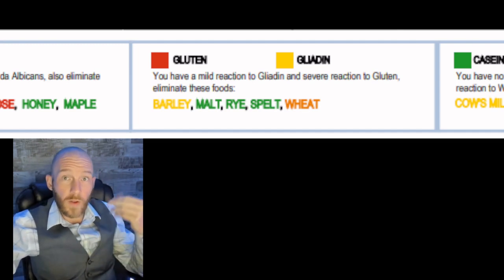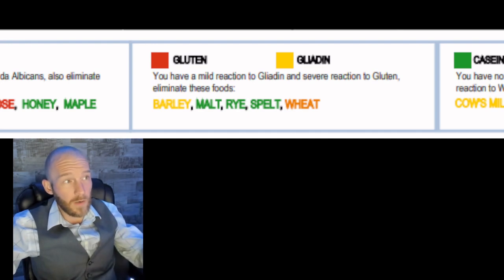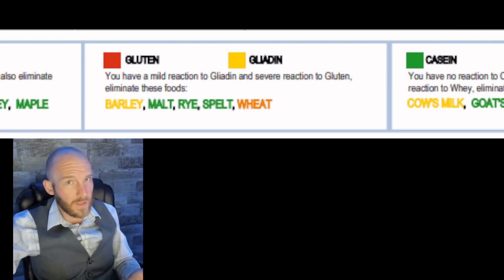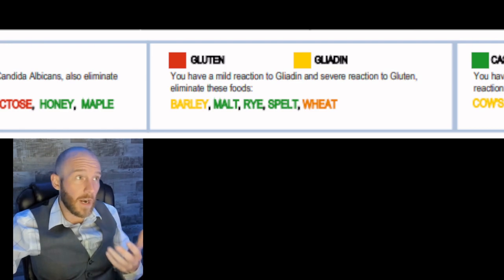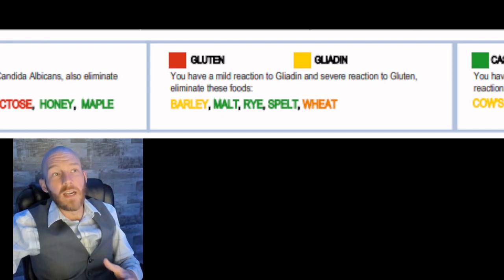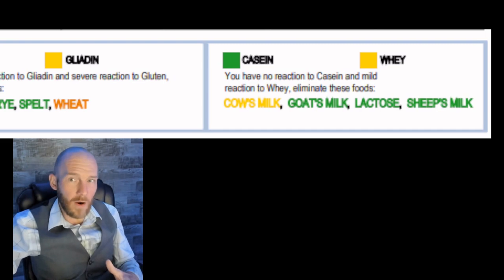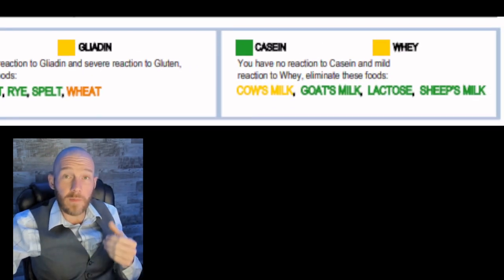Next we go into gluten and the gluten proteins. You can see malt, rye, and spelt are good for this person, but wheat causes a sensitivity, and there are also severe sensitivities to gluten itself. I had to find out personally — I would eat sometimes and about 30 minutes later, in the middle of the day, I'd have to pull over and take a nap in my car. I didn't know consuming those foods was causing me to fall asleep in the middle of the day.